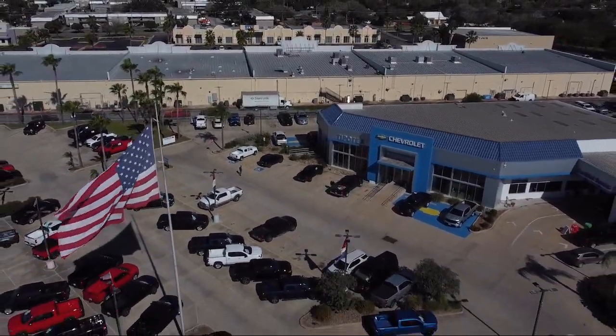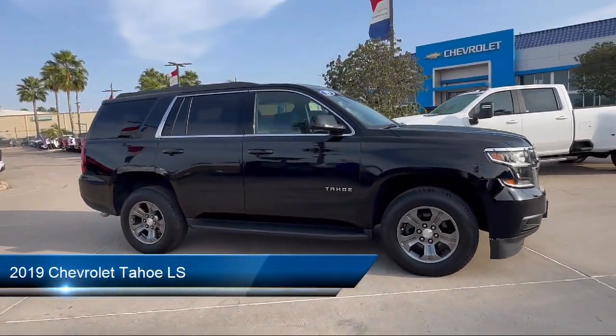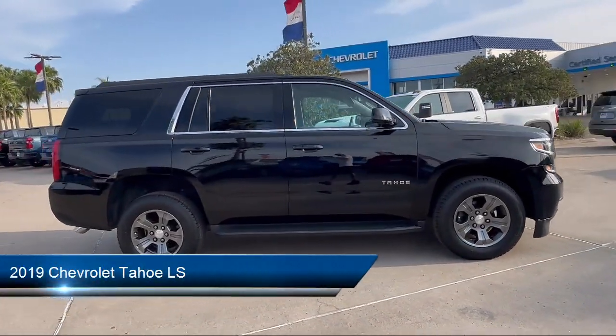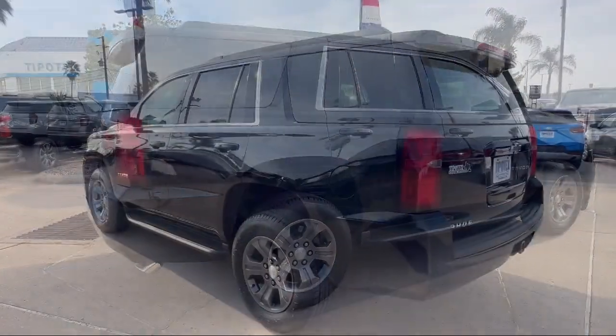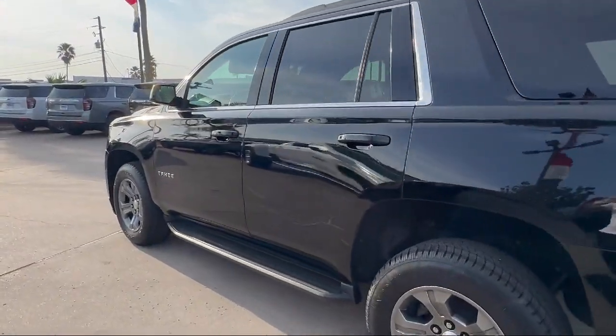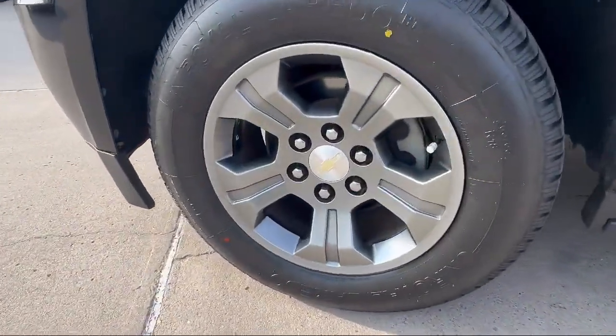Welcome to Tipotec Chevrolet. Here's a look at one of our great vehicles for sale. It comes equipped with a leather trimmed steering wheel, steering wheel mounted voice control, steering wheel mounted phone controls, center front console with armrest and storage, multi-function remote keyless entry, and a running board package.